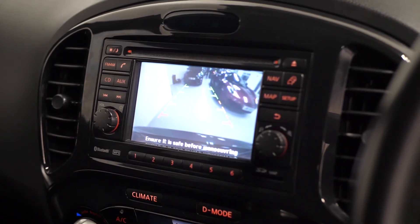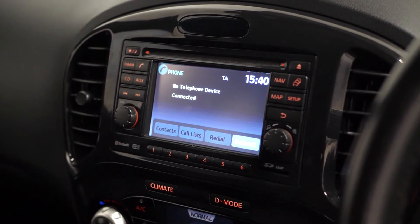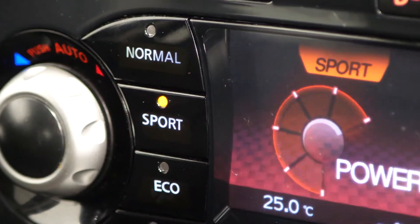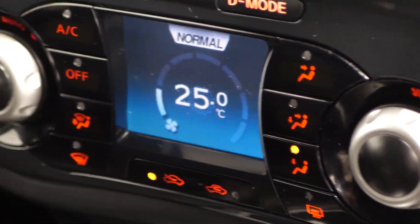You also get the Nissan Connect with six speakers and the colour rear view camera, visible on the centre screen here. You've got access to infotainment controls from here, dynamic driving modes below that, as well as access to your climate control functions.